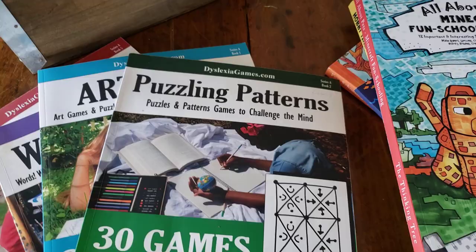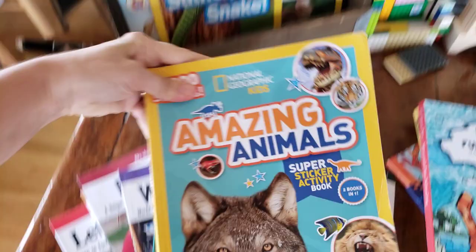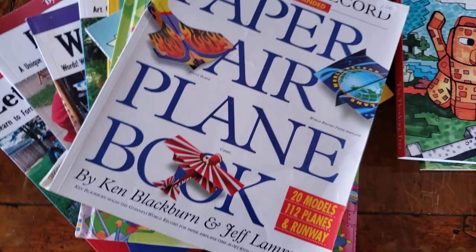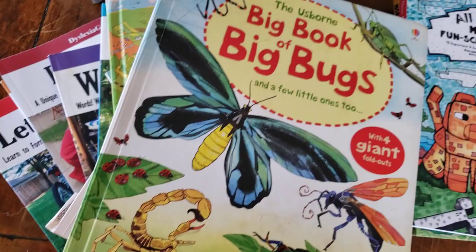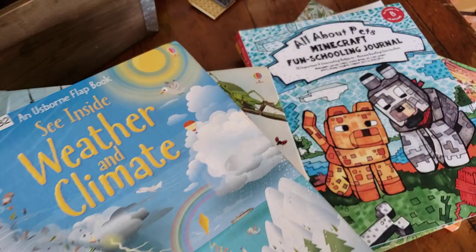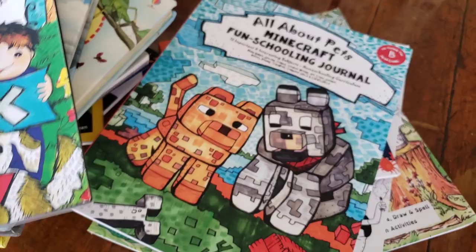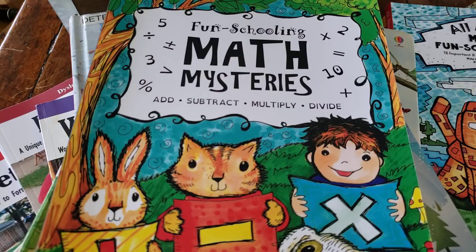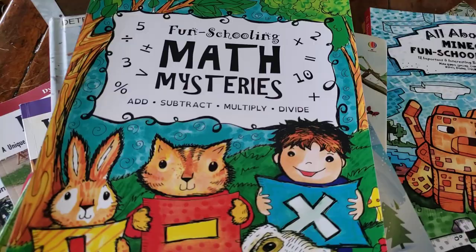I'll show you what books are in our fun schooling basket for second grade — you can use so many different things; these are just the ones that are perfect for us. If your child doesn't play Minecraft, that's fine — there are many different fun schooling journals that aren't about Minecraft, but this one is super fun and cute, and you don't even have to play Minecraft to enjoy it. Note that math is not included in the Thinking Tree curriculum bundle, so you'll want to add your own math book or program — many people love online options like Khan Academy or Prodigy.